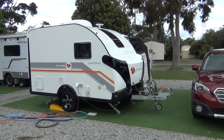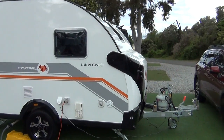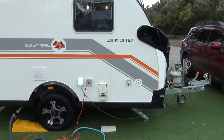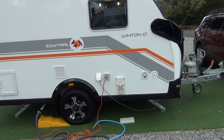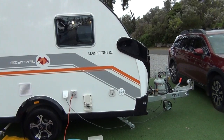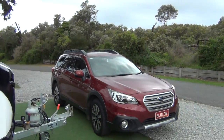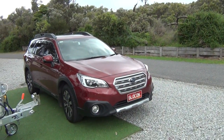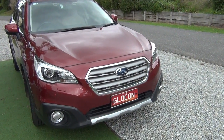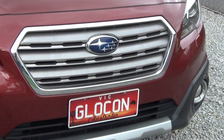Here we are with our little Winton Tan, whom we have nicknamed 'little angel' by my wife. As you can see, we've got everything in it — there's a toilet, shower, hot water, all running. And this is my little beast that helps us tow it along everywhere. It's a Subaru Outback.